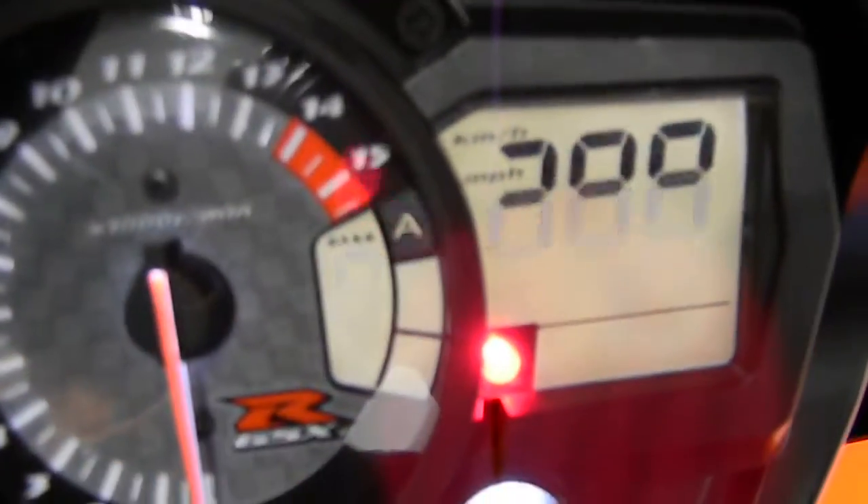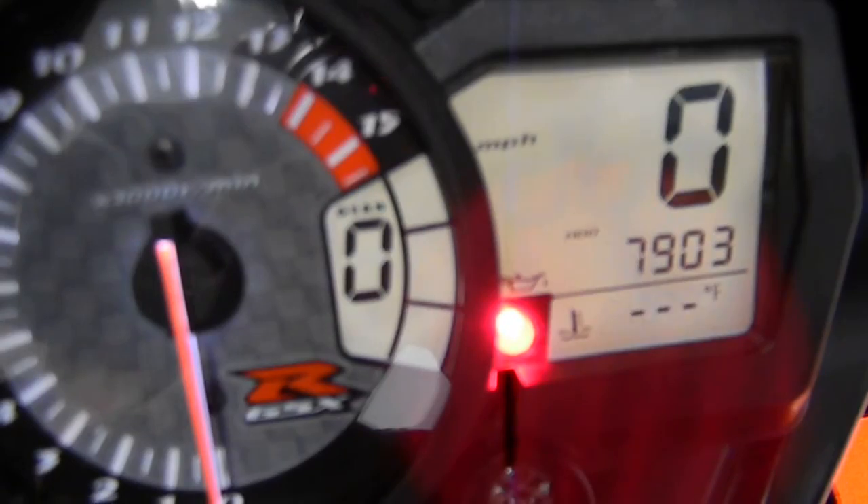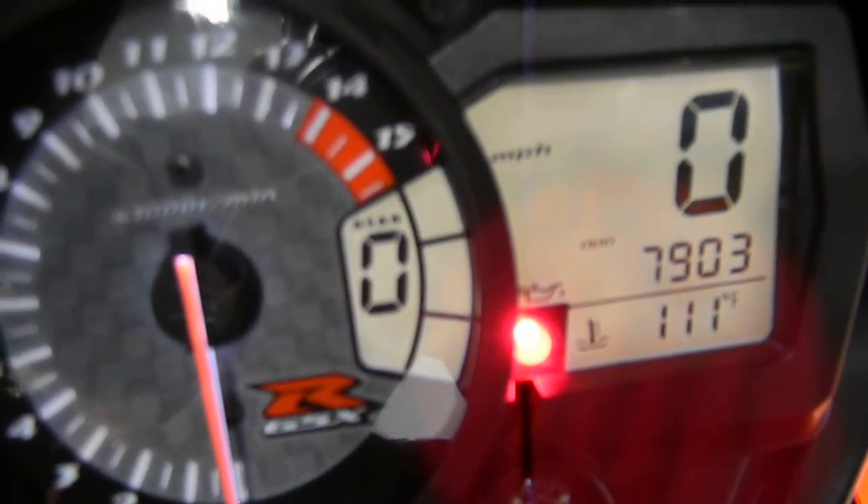I'll show you some mileage action — 7,903 miles. This bad boy is still basically brand new. I'm going to place the camera down so we can start it up.